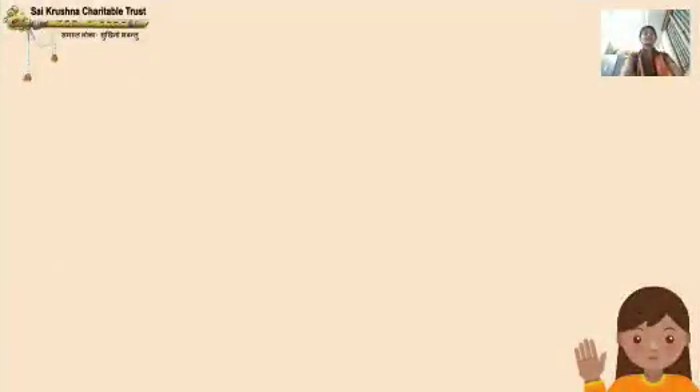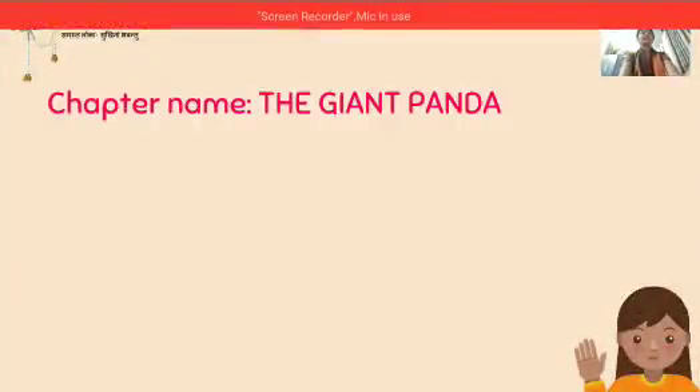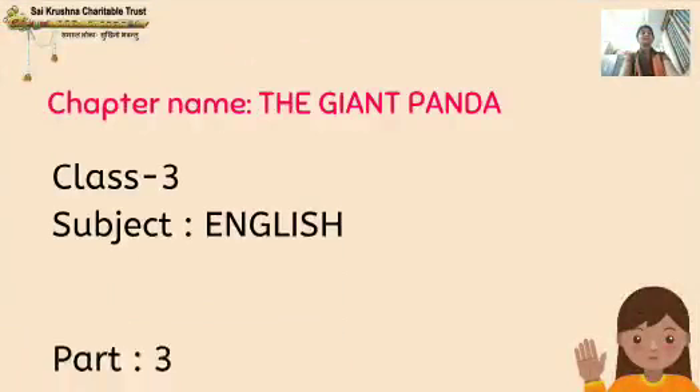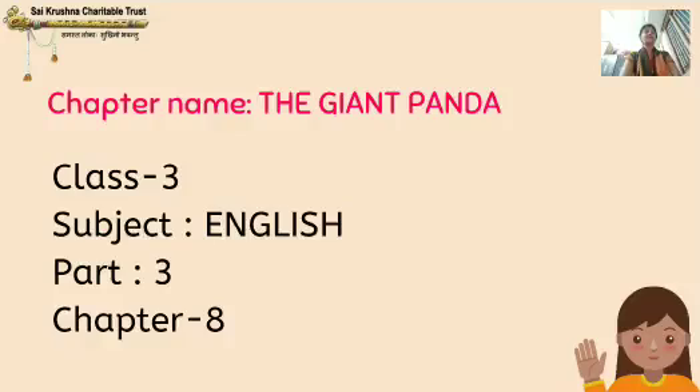Sairam, good morning dear children. Today I will be continuing the same lesson, the giant panda, class 3, subject English, part 3 and chapter 8.